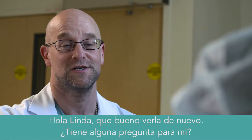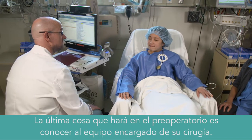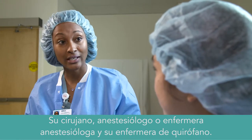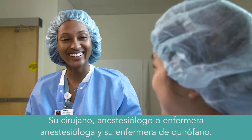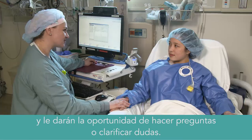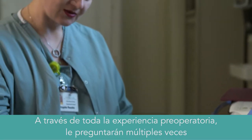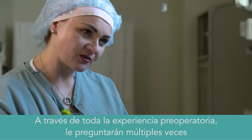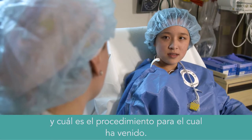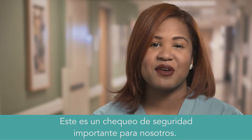The last thing you'll do in pre-op is meet your surgical team who will be caring for you — your surgeon, anesthesiologist or nurse anesthetist, and your OR nurse. They'll go over the surgical plan and give you an opportunity to ask questions or clarify issues. Throughout the pre-surgery process, expect to be asked multiple times your name, your Kaiser Permanente number, your date of birth, and what procedure you're here for. This is an important safety check for you and for us.